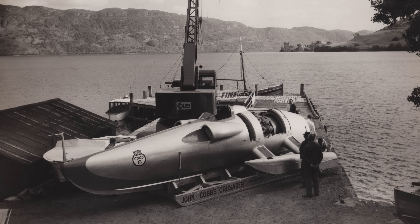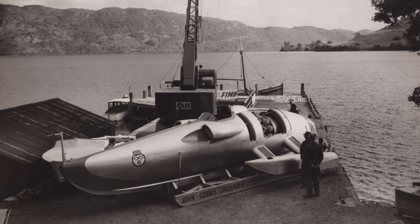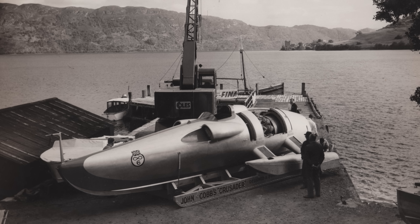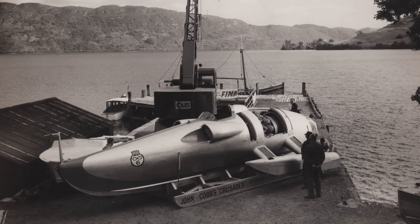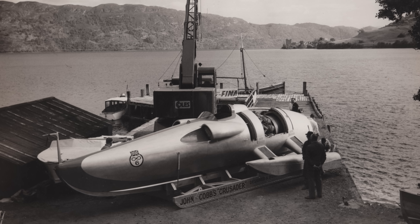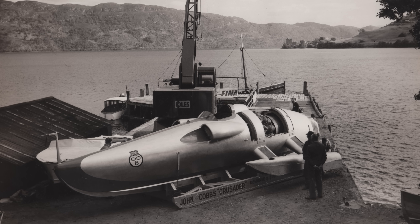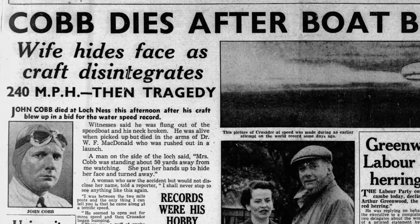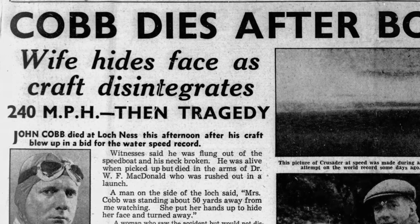Way back in 1952, as a six-year-old kid, I saw John Cobb's jet boat Crusader sitting there on Temple Pier. At a time when aeroplanes had propellers, there was this guy with a boat powered by a jet. It was the most beautiful looking thing you ever saw. Unfortunately, a few days later, Cobb was doing a run, it all went terribly wrong. The boat broke up and he was killed.